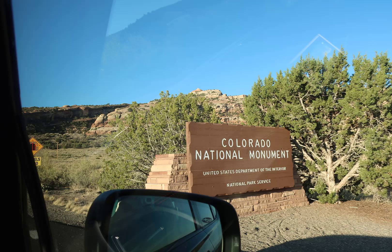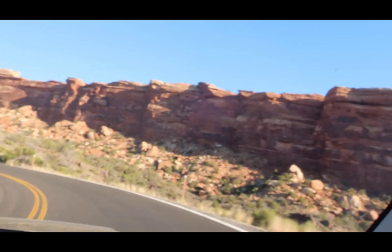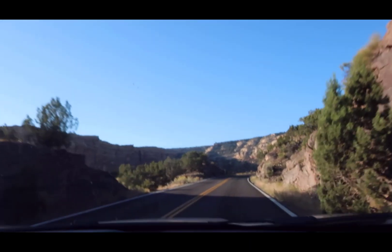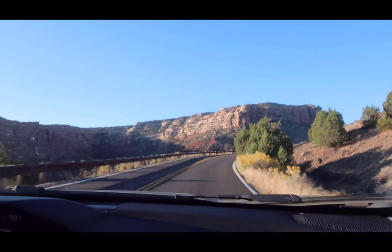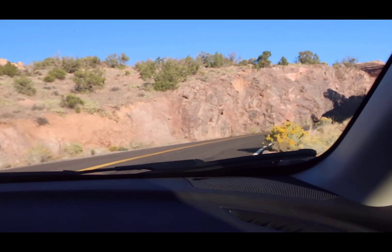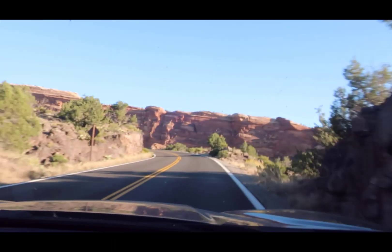We are in the Colorado National Monument Park on our kind of extended vacation, October 2nd, 2024. When you check into the park, they give you a map of the park, and the park is really nicely set up. It's kind of like a C — you enter at the east end, you exit at the west end. Grand Junction, Colorado to Fruita, Colorado. We did it in probably two and a half to three hours. The park wasn't real crowded at the time. This is an absolutely beautiful and pretty well hidden national park.